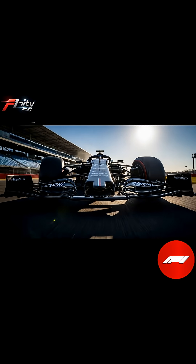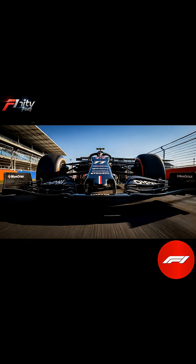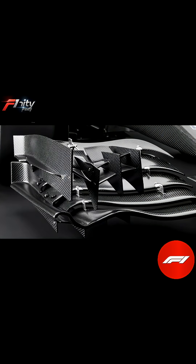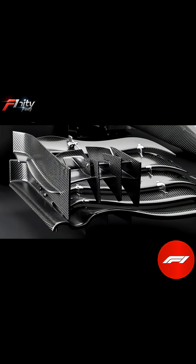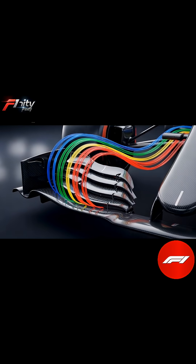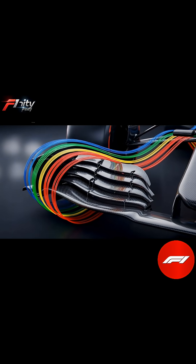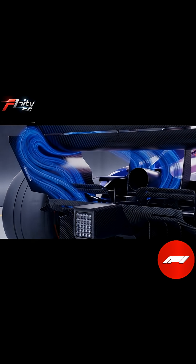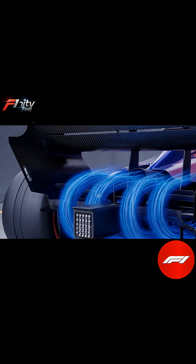Formula 1 cars aren't just fast — they are engineered to stick to the track in ways that seem almost impossible. The secret behind their incredible cornering and stability lies in downforce, an invisible force generated by the car's aerodynamics that literally pushes it onto the asphalt. Every wing, every diffuser, and even the floor of the car is carefully designed to manipulate airflow and maximize grip.